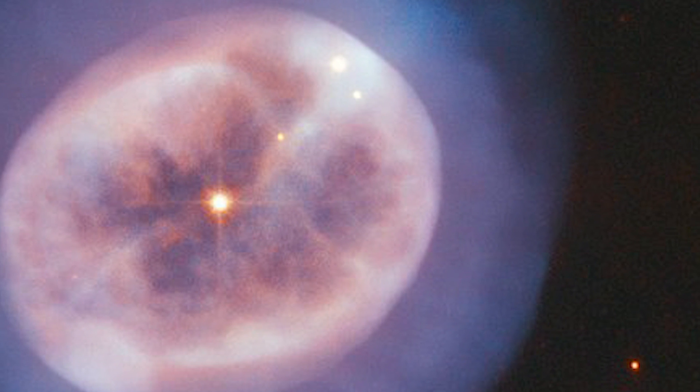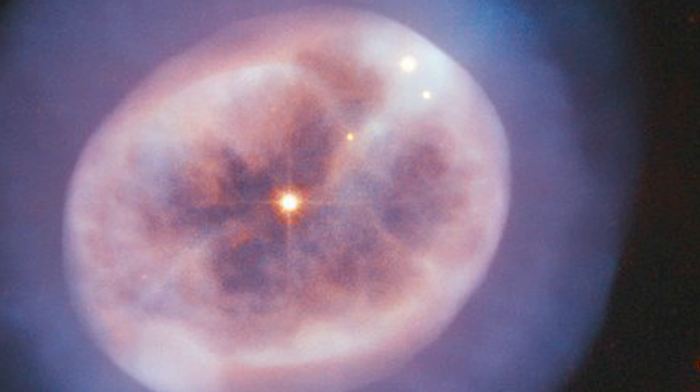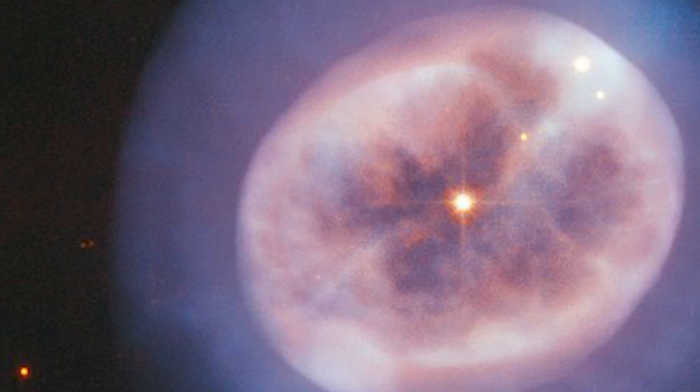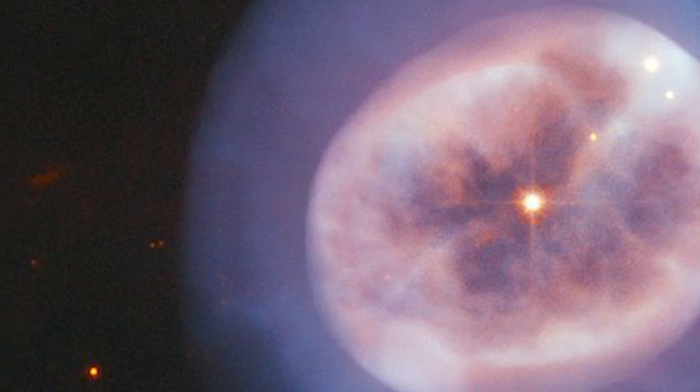This type of object is called, somewhat confusingly, a planetary nebula, though it has nothing to do with planets. The name derives from the rounded, planet-like appearance of these objects in early telescopes.